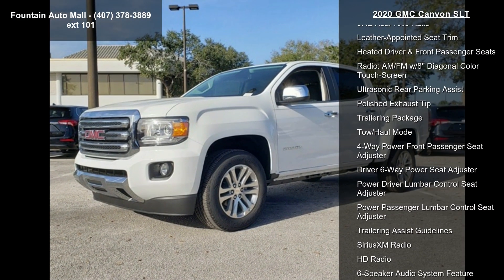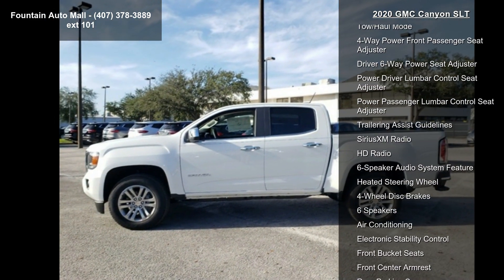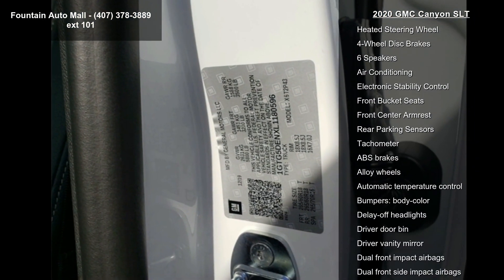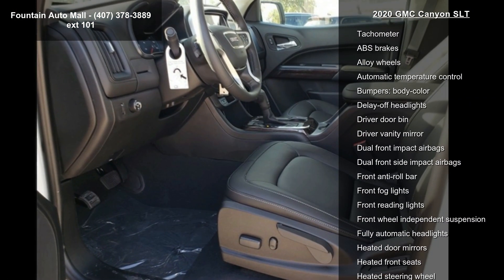Enjoy these notable features: Preferred Equipment Group 2LT, 3.4 to rear axle ratio, leather appointed seat trim, heated driver and front passenger seats, radio.